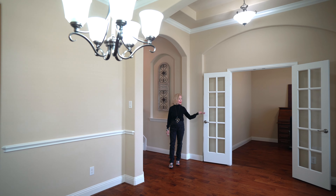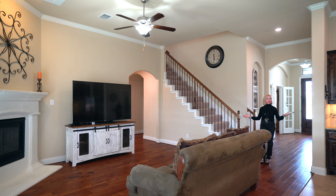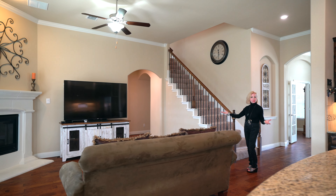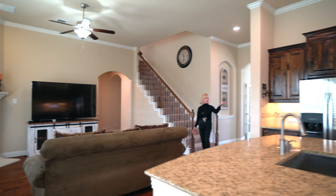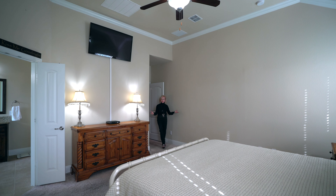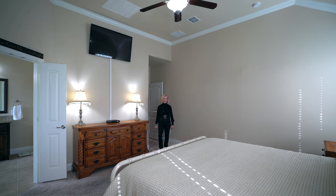Just off the foyer, you have a home office and formal dining. Great open plan with extensive hardwood flooring, very nice cozy family room with gorgeous chef's kitchen. Breakfast nook with plantation shutters throughout. Spacious master tucked in the back with crown moldings and vaulted ceilings.